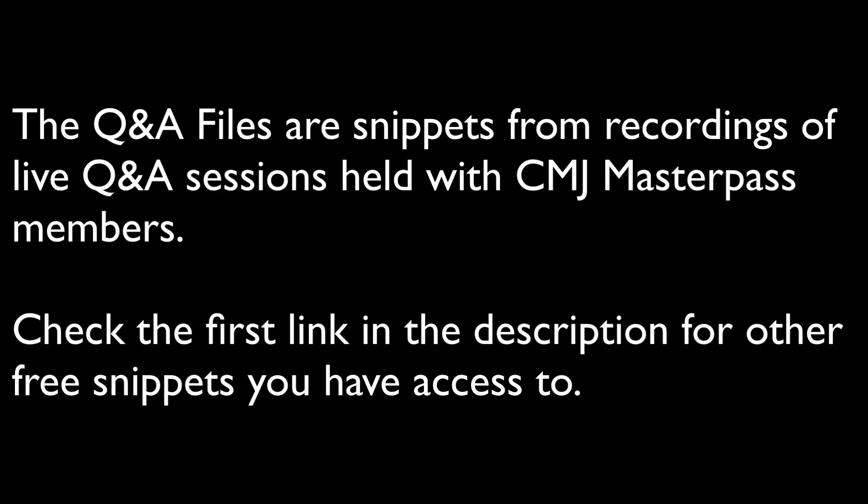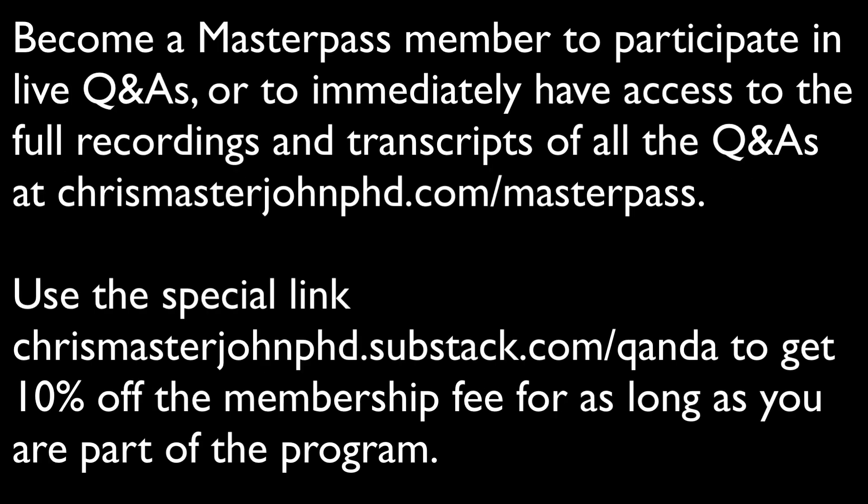This is a clip from a live Q&A session open to CMJ Masterpass members. In addition to this episode, you can access lots of other free samples from these sessions at the first link in the description. If you want to become a Masterpass member to participate in the next live Q&A or have access to the complete recording and transcript of each session, you can join at chrismasterjohnphd.com/masterpass. You can save 10% off the subscription price by signing up at chrismasterjohnphd.substack.com/qanda.